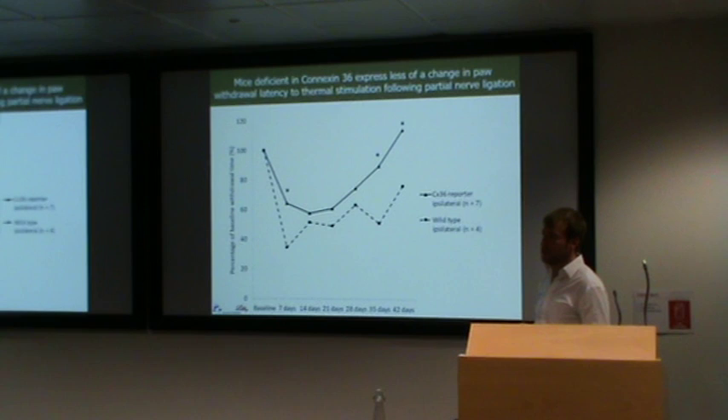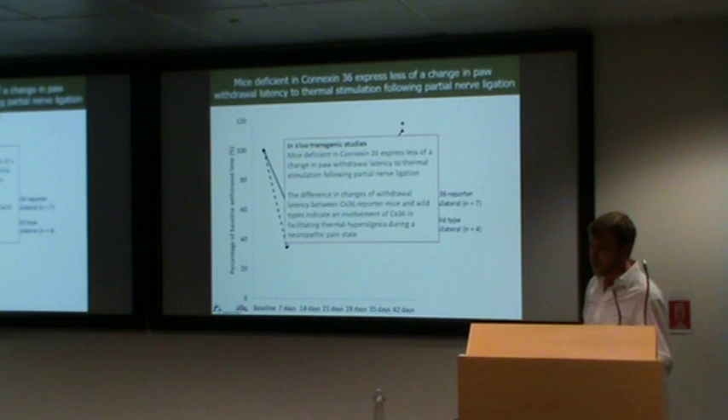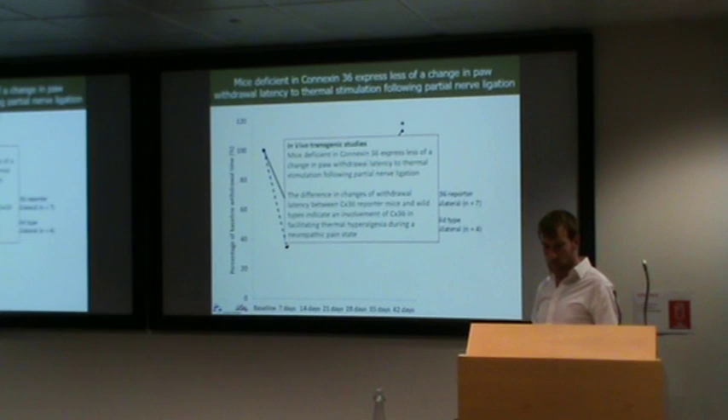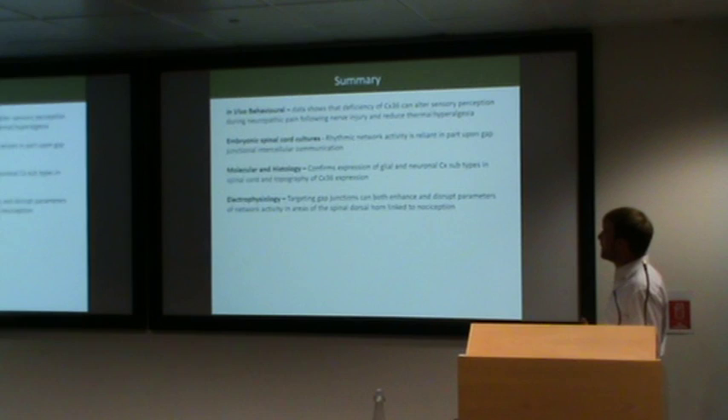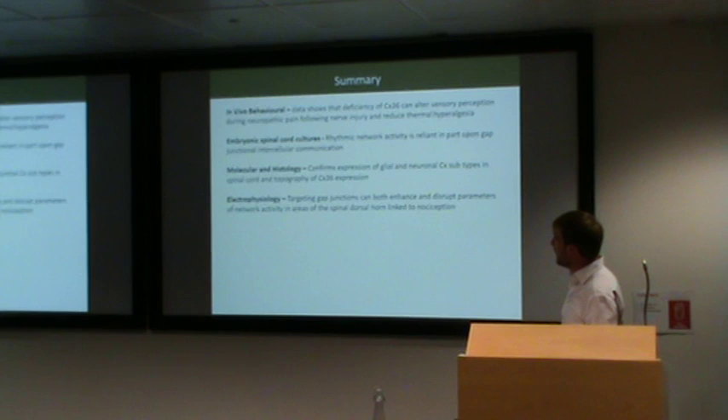The mice deficient in connexin 36 are not as sensitive to the nerve injury following surgery. The takeaway is that mice deficient in connexin 36 express less of a change in their paw withdrawal latency to thermal stimulation following a partial sciatic nerve ligation. The differences in changes of withdrawal latency between the reporter mice and the wild-type mice indicate an involvement of connexin 36 in facilitating thermal hyperalgesia during a neuropathic pain state. The in vivo behavioural data show that a deficiency in connexin 36 can alter sensory perception during neuropathic pain following a nerve injury and reduce thermal hyperalgesia.